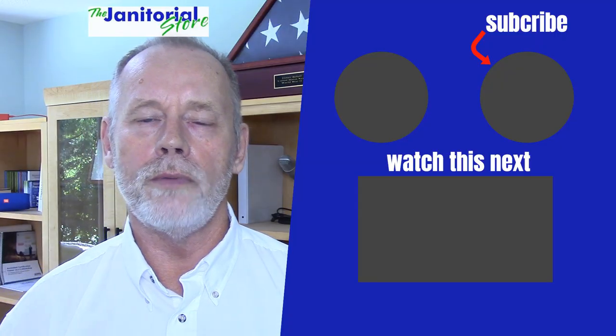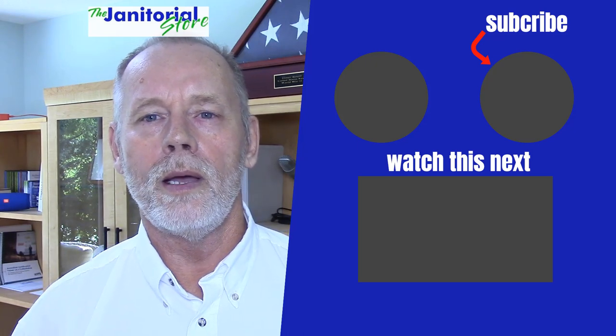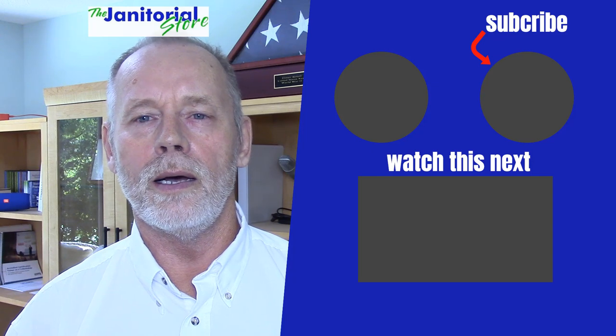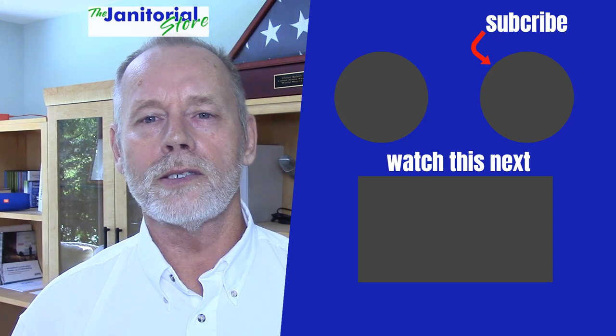Those are some of the things to think about when doing a walkthrough for a janitorial service. Act like a professional, ask a lot of good questions, and you'll get the information you need to put together a winning proposal. If you found this helpful, click the like button and share it with your friends. Subscribe to our YouTube channel — you'll find hundreds of videos on how to run a cleaning company, with many more to come.